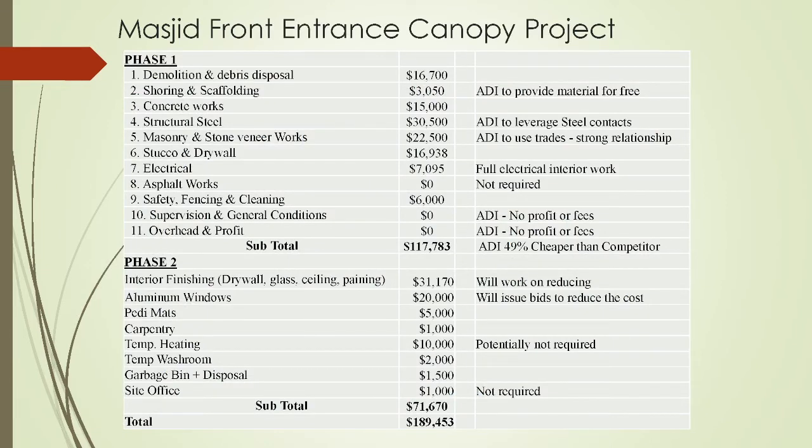On this slide we have the cost breakdown. There are two phases to this project — one is to rebuild it the way it used to be, and the second is to convert it into an indoor space. To demolish and rebuild it, the total cost is $117,783: $16,700 for demolition, $3,000 for shoring and scaffolding, $15,000 for concrete work, $30,000 for structural steel, $22,000 for masonry and stone, $16,900 for stucco and drywall, $7,000 for full electrical inside and outside, and $6,000 for safety fencing and cleaning. Our brothers from ADI are not charging any supervision or overhead, and they're using their strong trade relationships to get very competitive pricing.